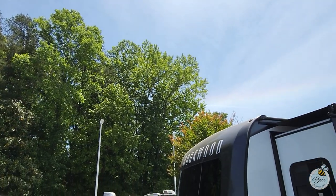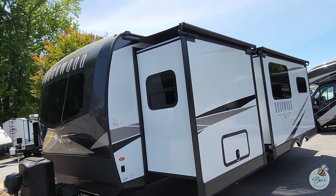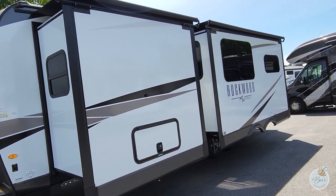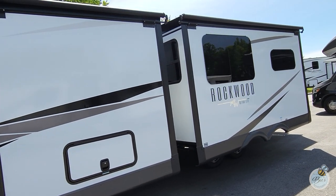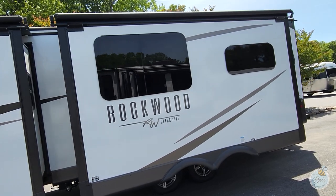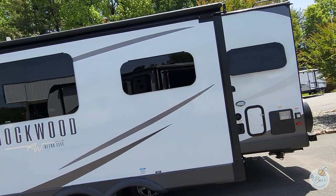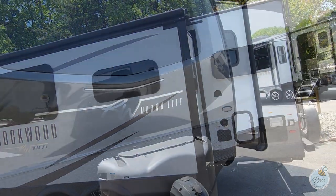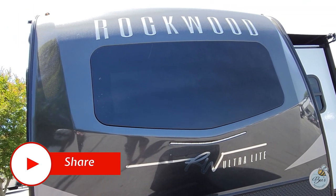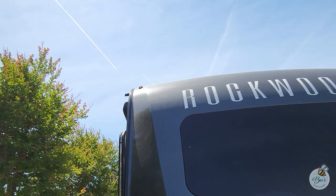This RV also has solar on board. Overall, this is a really nice couples RV — plenty spacious. It is half-ton towable if your truck is capable of towing upwards of 8,500 to 9,000 pounds. We have a 2021 F-150 with a 5-liter V8, and ours is rated to pull this RV. Give us a thumbs up and let us know what you think — if you want to see more videos like this, let us know. We'll catch you in the next one!